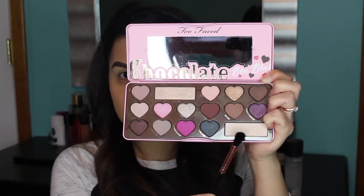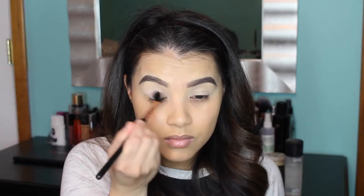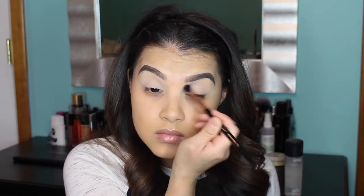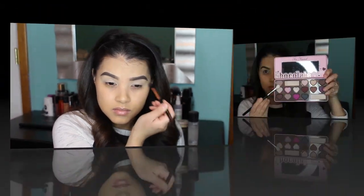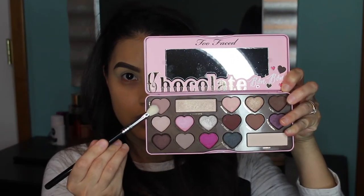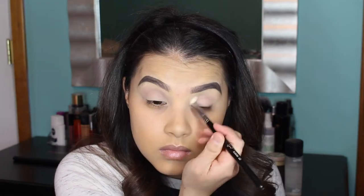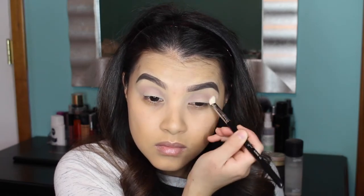To set my eyeshadow base, I'm picking up the shade Divinity from the Too Faced Chocolate Bonbons palette and applying that all over my lids using a Sigma E40 Blending Brush. Next, taking a Sigma E25 Blending Brush, I'm picking up the shade Almond Truffle from that same palette and applying it to my crease using windshield wiper motions — this is going to be my transition shade.